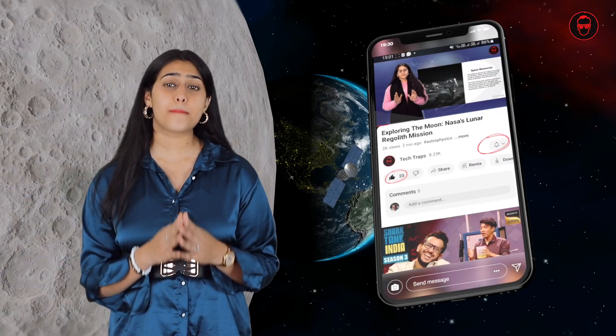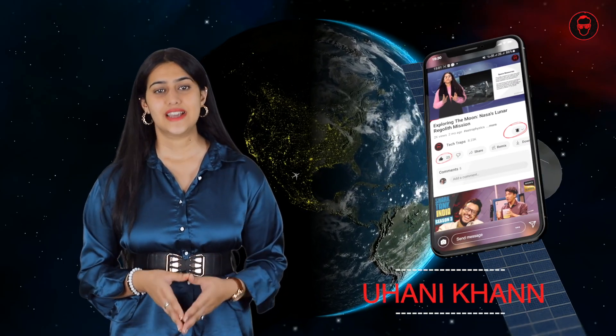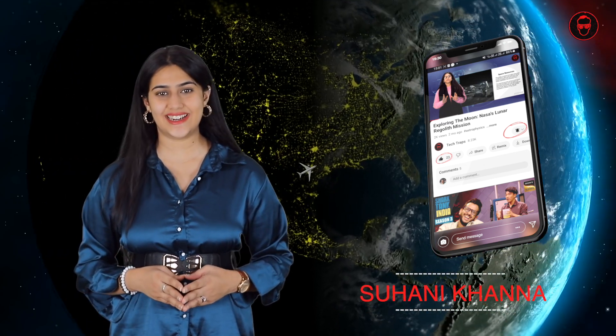I hope you all enjoyed the video. If you did, please like and share and don't forget to subscribe to our YouTube channel, Tech Traps. Stay tuned for many more tech savvy videos on many more trending technological topics. See you in the next video, signing off, Suhani Khanna.